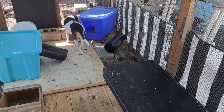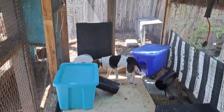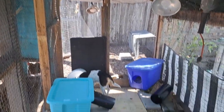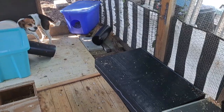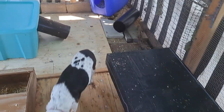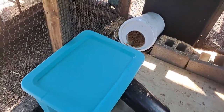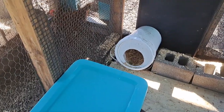Good afternoon. Bella's going to help me give a tour of what used to be our quail aviary, and we have now converted it into a rabbit colony. No rabbits yet, but I'm going to walk around and show it to you, and then we'll go get a couple of rabbits and put them in here.